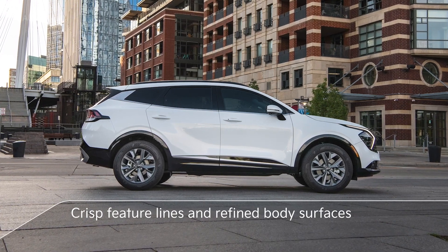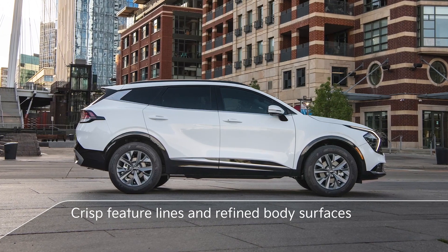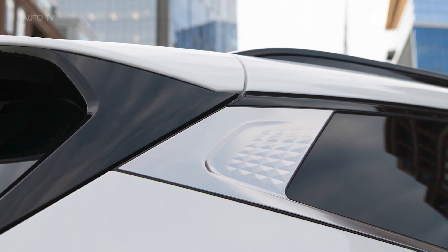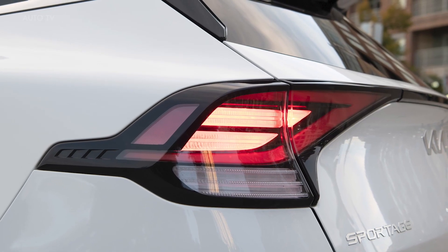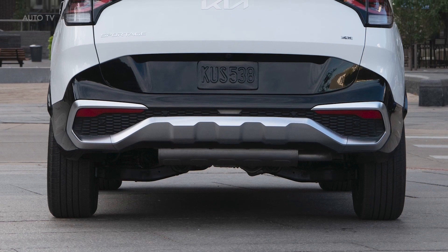On the side, we again have crisp feature lines cutting across refined body surfaces, bringing everything together at the D-pillar where Opposites United comes through in a deconstructed effect. The rear of the vehicle is defined by powerful broad shoulders that suggest stability and give it a planted stance. Sharp-looking rear lamps are connected by a slim horizontal graphic emphasizing stability and giving the vehicle a wide impression.